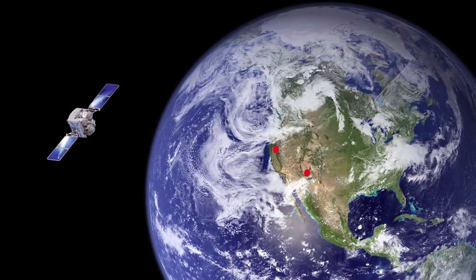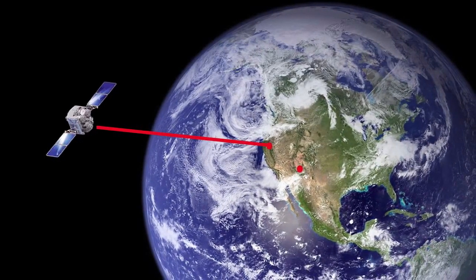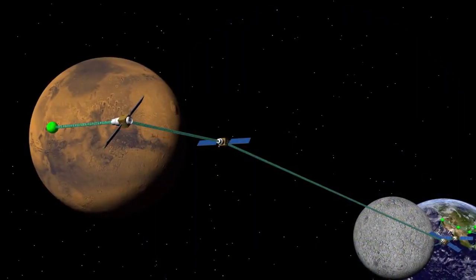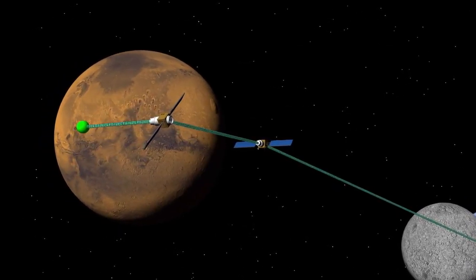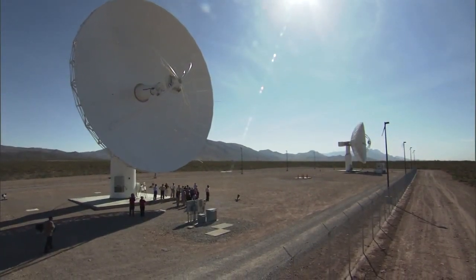Essentially, it allows us to take what is now a two-way exercise — where signals go up from the Earth, through the spacecraft, and come back down — and instead track on board the spacecraft or send from the spacecraft down to Earth with a one-way link. That measurement can be much more accurate than the two-way measurement, so that improves our overall navigation. It also uses the tracking networks much more efficiently, so we can get more data.